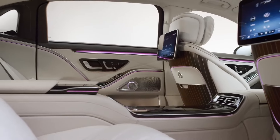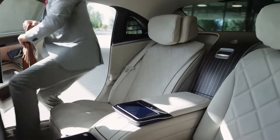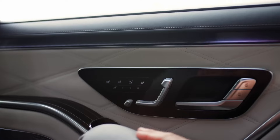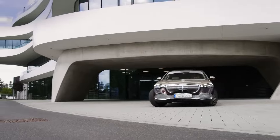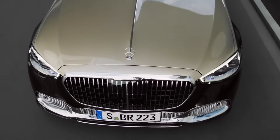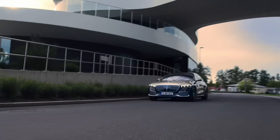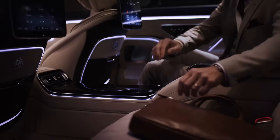An advanced technology driver assistance system promises you a safe and comfortable drive. The back seats of the Maybach S-Class offer a spa-like service — you can relax and get away from stress throughout the journey, with massaging seats, stable climate control, and a Burmester surround sound system.